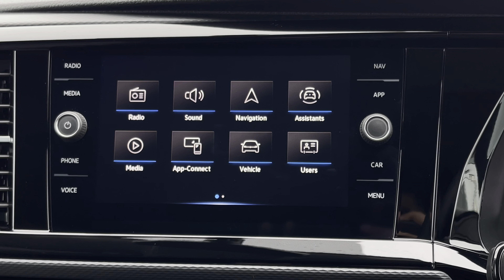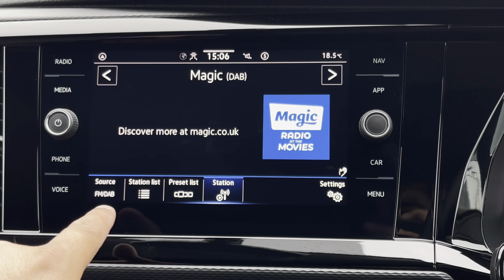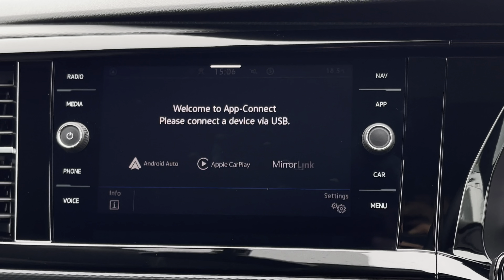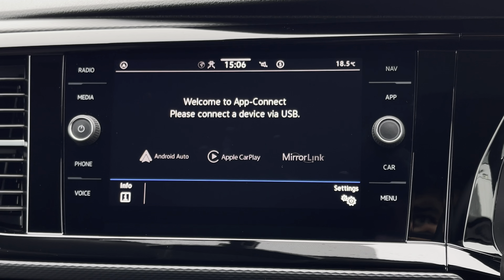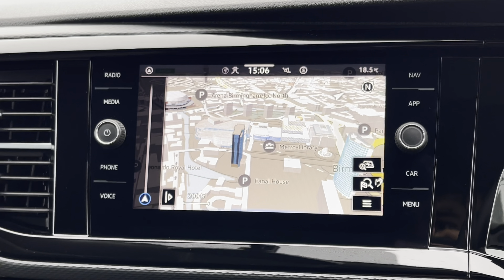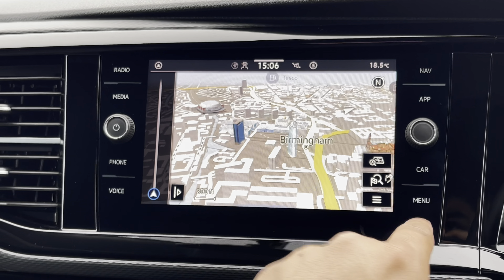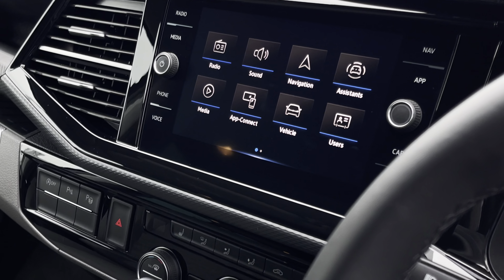Moving over to the entertainment system in the centre of the dash, this California comes with an 8-inch colour touchscreen multimedia system. It allows users to access all their favourite radio stations as well as utilise the AppConnect feature, allowing you to connect your smartphone device to the vehicle using Apple CarPlay or Android Auto. The Discover Media navigation system with streaming and internet is also included. Once reverse gear has been selected, the rear view camera feed will also display on the screen.